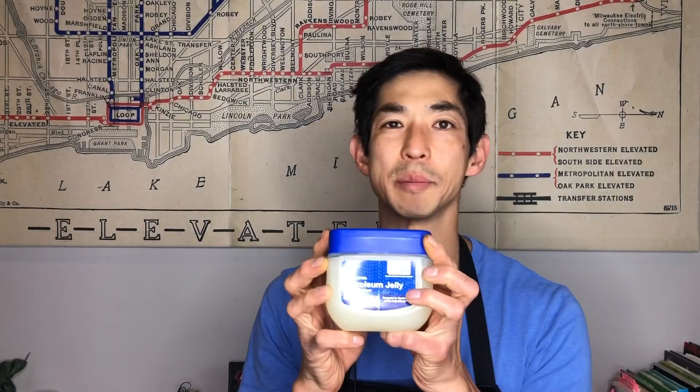To start your investigation of looking at household items that glow, we will be looking at whitener, turmeric, tonic water, and petroleum jelly.